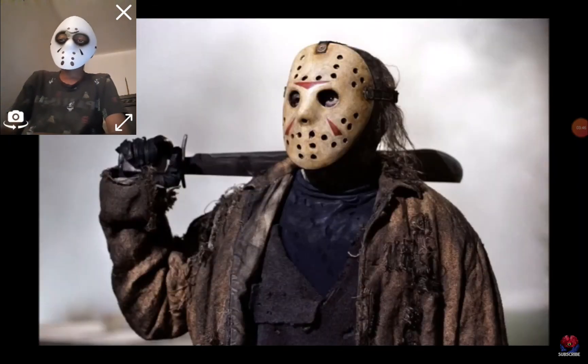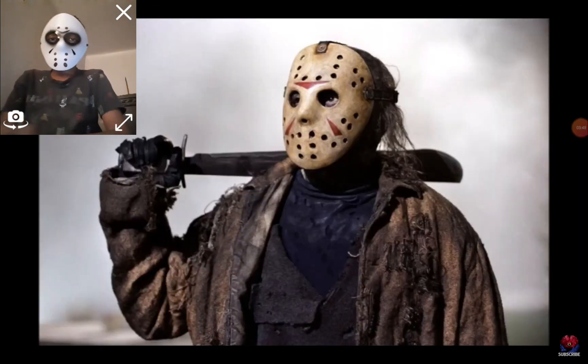In Freddy vs. Jason, the mask has no axe or propeller cut, but retains all three red chevrons.